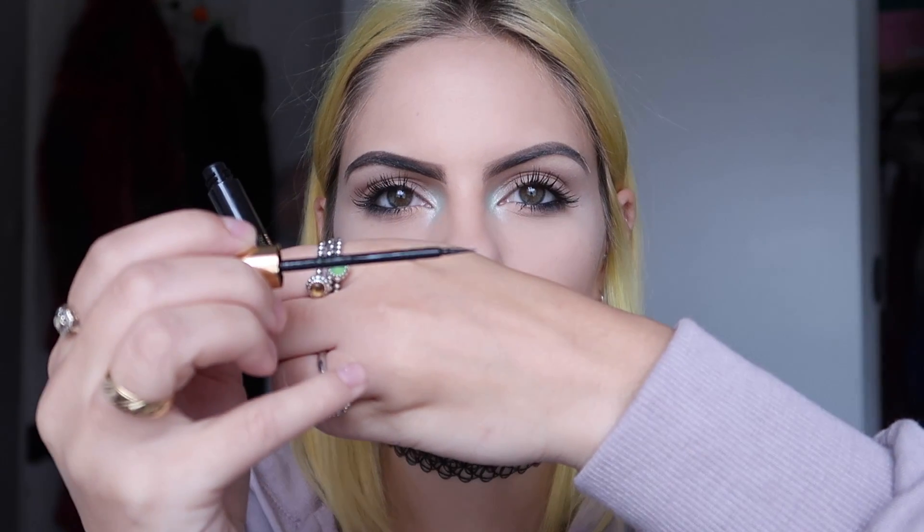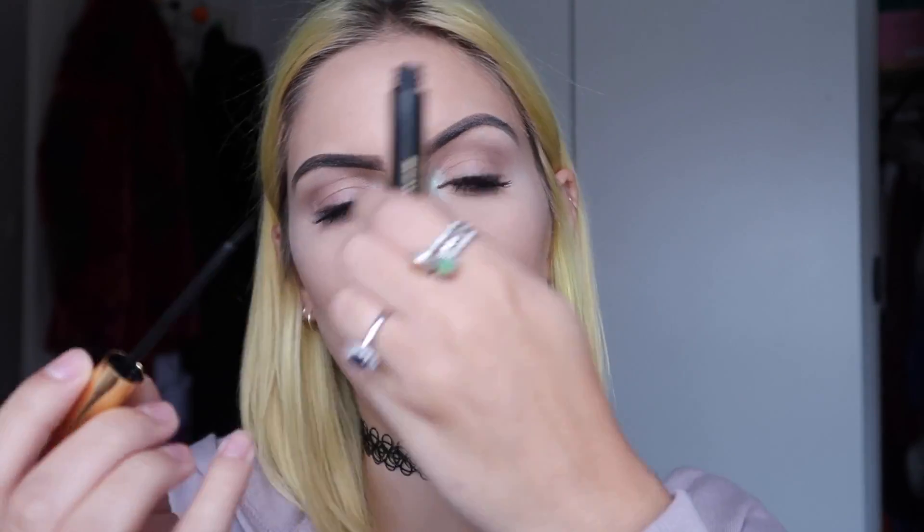So the first one is this YSL Couture Eyeliner. They sent me every shade which is absolutely amazing — thank you so much. Pretty much every day I love to do a flick and I mainly do it in black, so I'm loving their number one shade which is jet black. I'm just going to draw a bit on my hand so you guys can see. It's got a felt tip nib and it's really pointy so you get a really nice sharp line. It lasts all day — some eyeliners can brush off throughout the day, but this one's long lasting. The brush gives you a really smooth line and you don't get any excess liquid, so whatever you draw is how it comes out.